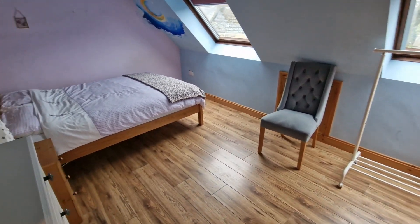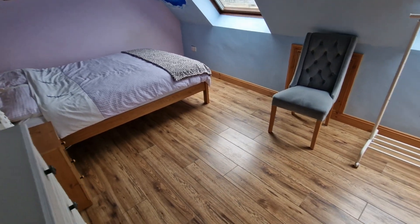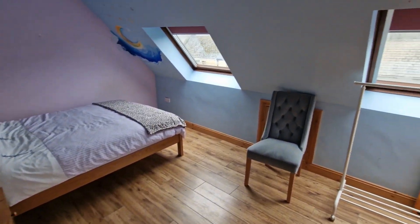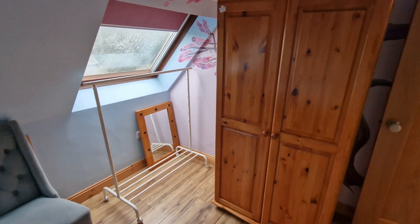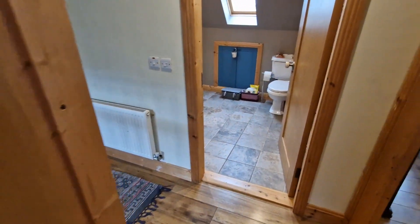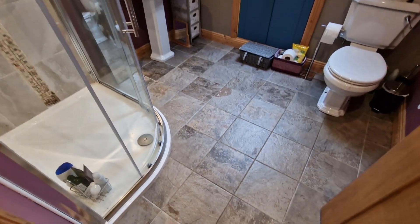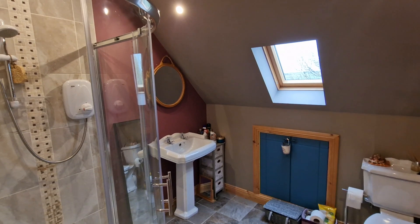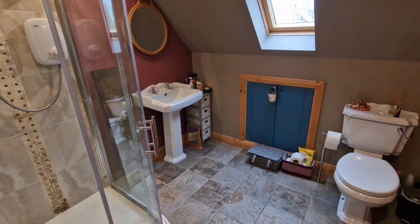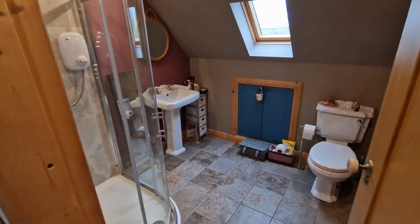Into the second double bedroom on the left-hand side — look at the nice proportions on offer, a nice big double bed, windows offering great natural light, and outstanding storage space to the right-hand side. Across from this room is the main bathroom with quality tiling, sanitary ware, and a sliding glass panel shower door — everything upgraded and so well done.